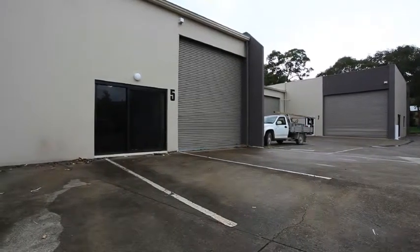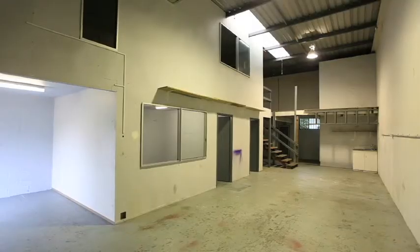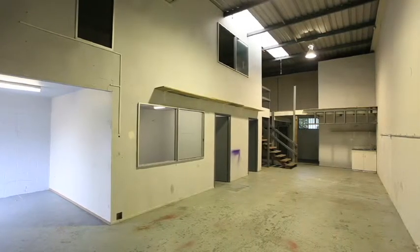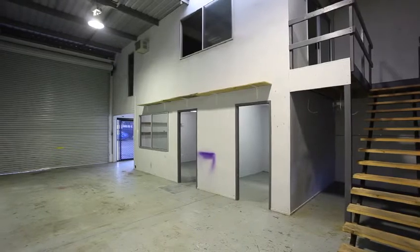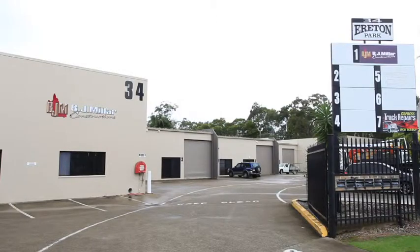An unbelievable industrial location, just metres from Brisbane Road and Shopping Centre. This quality constructed strata property is 116 square metres of ground floor area, with unobstructed vehicle access plus loads of on-site storage and parking.